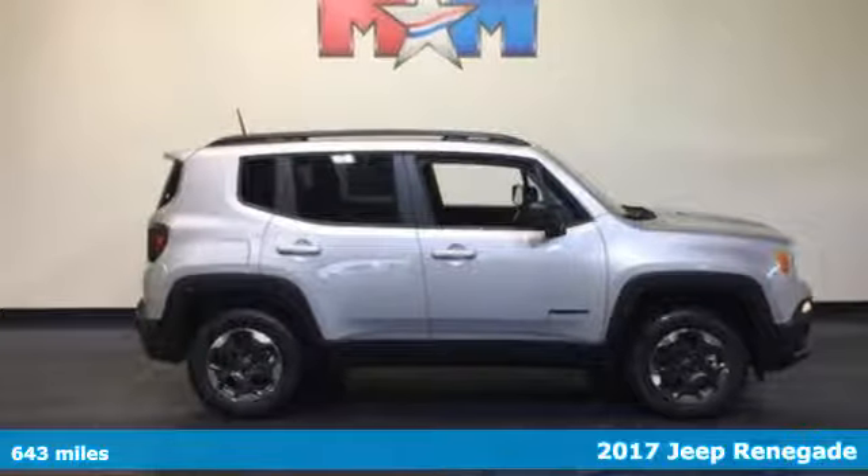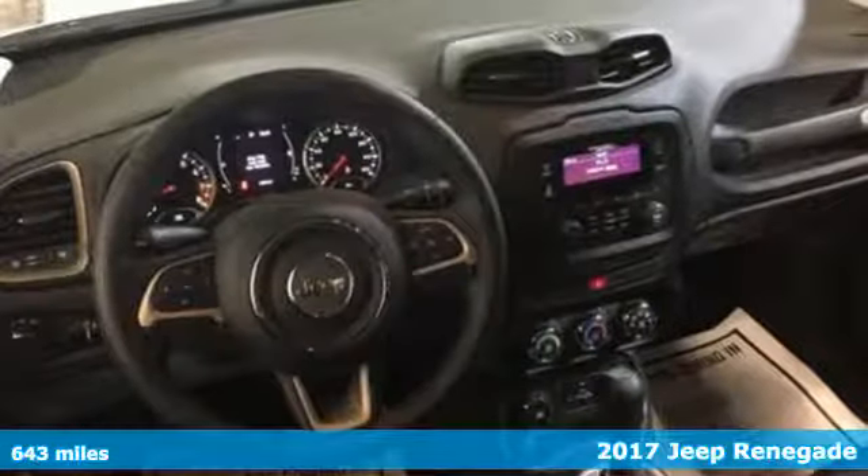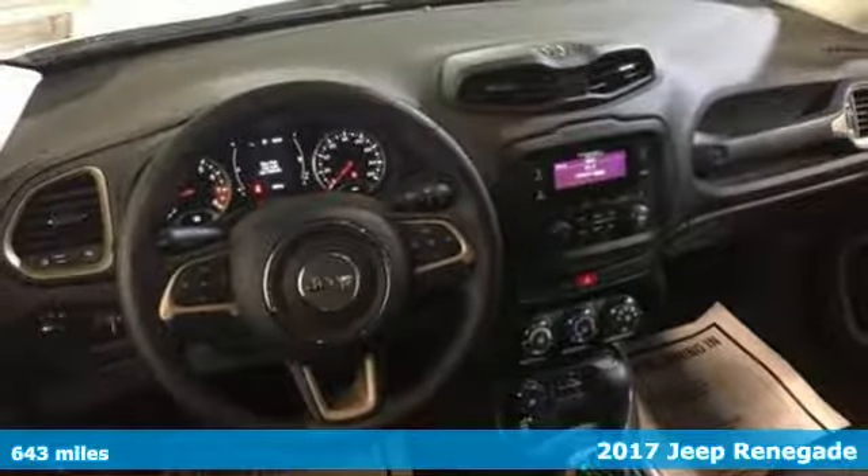Here's a 2017 Jeep Renegade. This subcompact crossover has love for the city, but lives for the country.